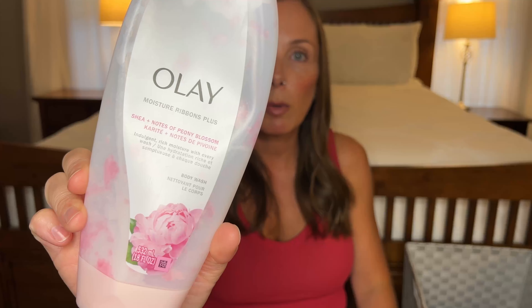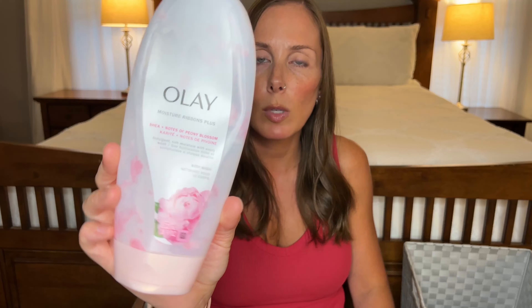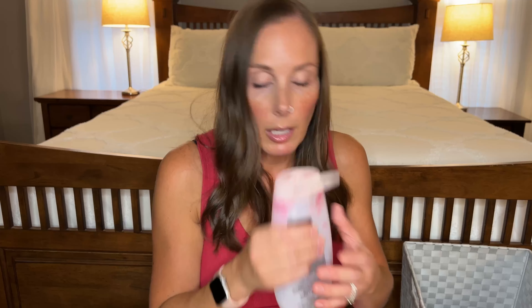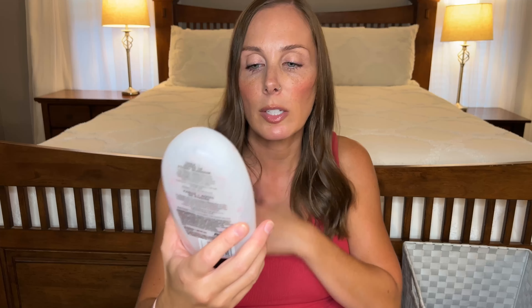I went through an Olay body wash — the Olay Moisture Ribbons in Peony Blossom. This one just smells like pink. It literally smells like pink — the body wash was pink with swirls of light pink in it, but it just smells sweet, kind of floral, very girly. Love this. I would buy it again.